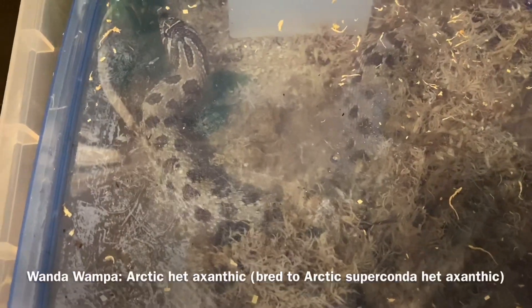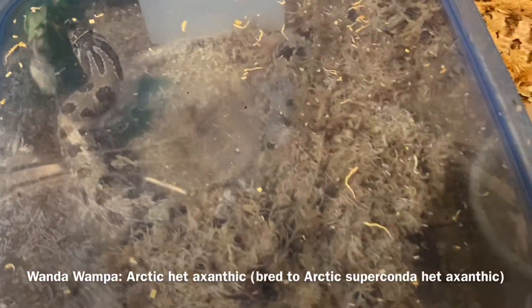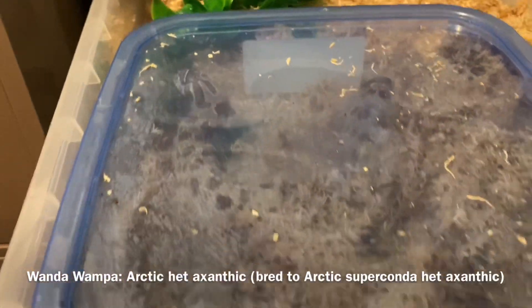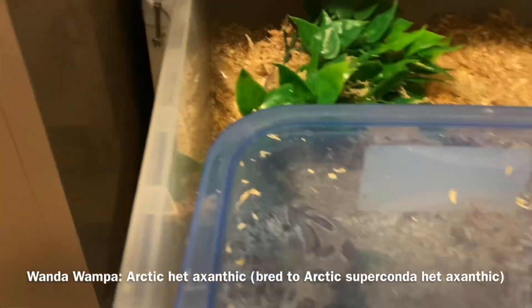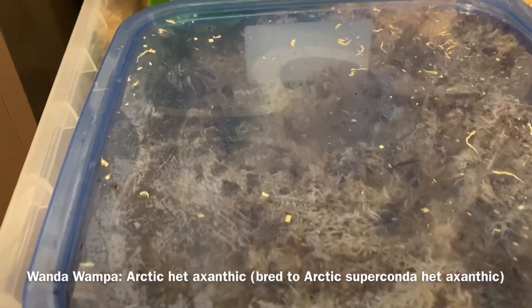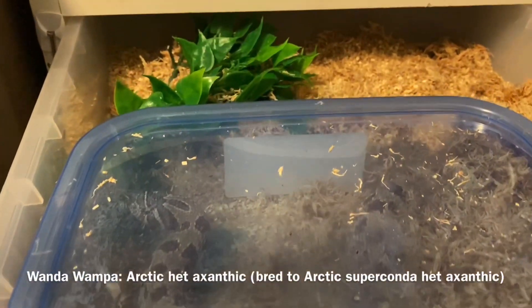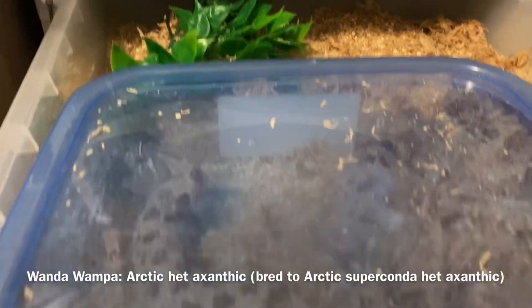This is a female arctic het xanthic, bred to an arctic superconda het xanthic. This is Wanda, and she is about six days post pre-lay shed. I got most of it. I have removed her hide because she last year laid her eggs all over the place, including in her hide, which roasted and killed several.